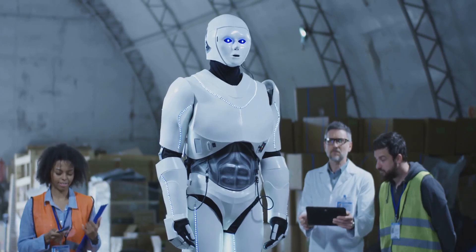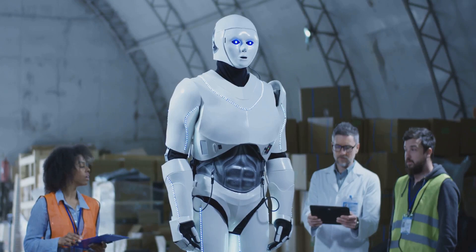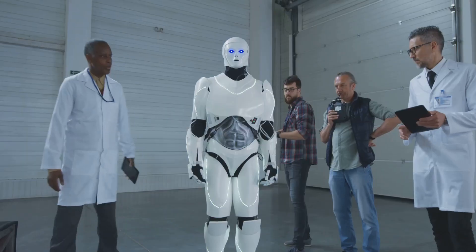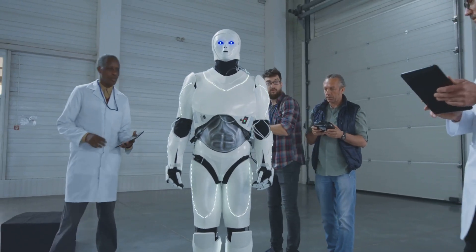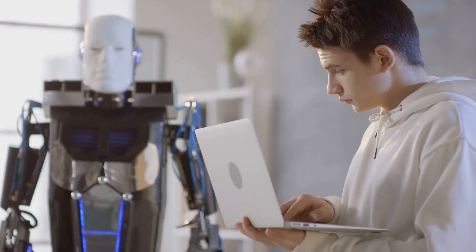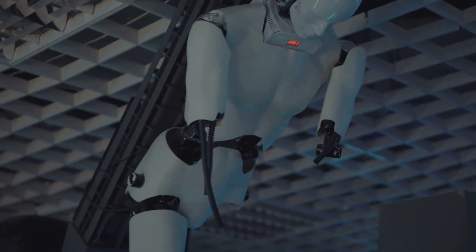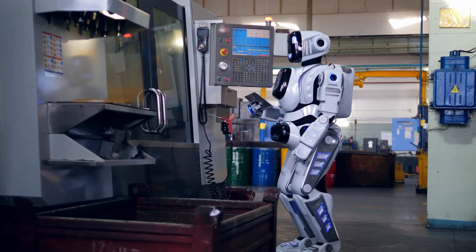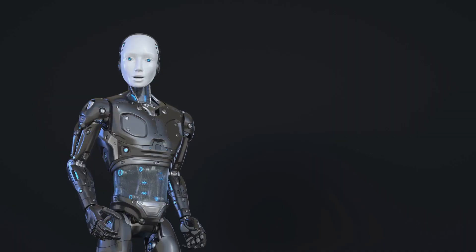A partnership with Hyundai and the Toyota Research Institute further highlights the ambition to transform Atlas from a research marvel into a practical, general-purpose robot. Future versions aim to tackle real-world challenges, bridging the gap between human-like precision and industrial scalability. Atlas's development reflects Boston Dynamics' commitment to creating versatile robots capable of thriving in diverse scenarios such as disaster response and industrial automation. With ongoing advancements, Atlas is shaping up to be a key player in redefining humanoid robotics.